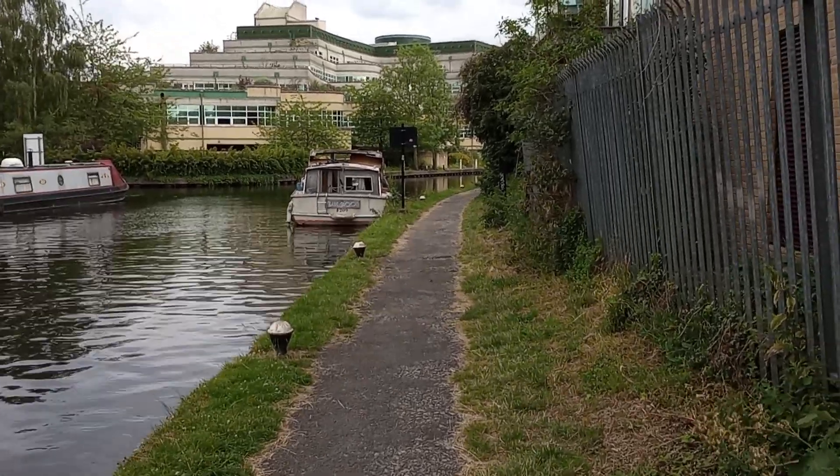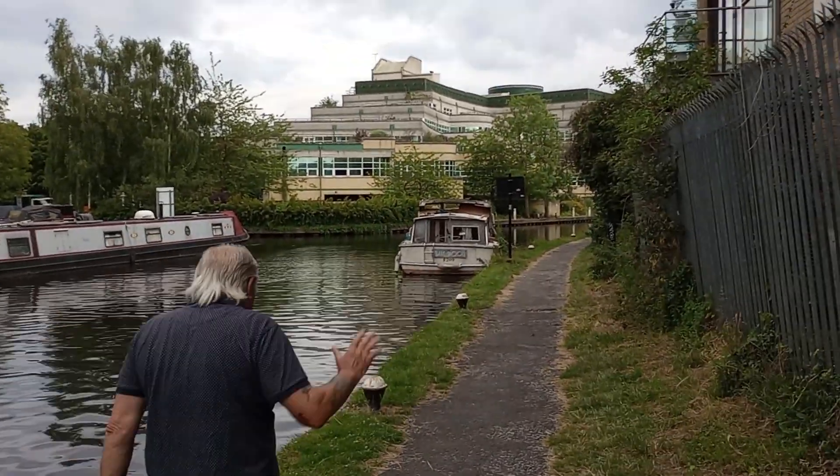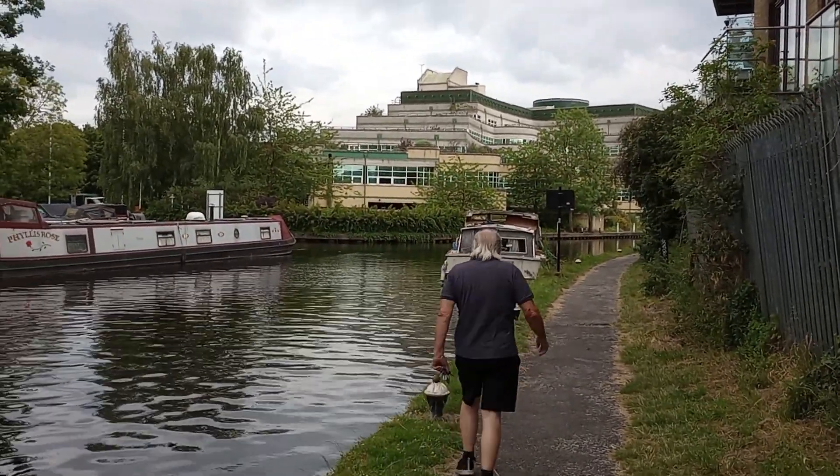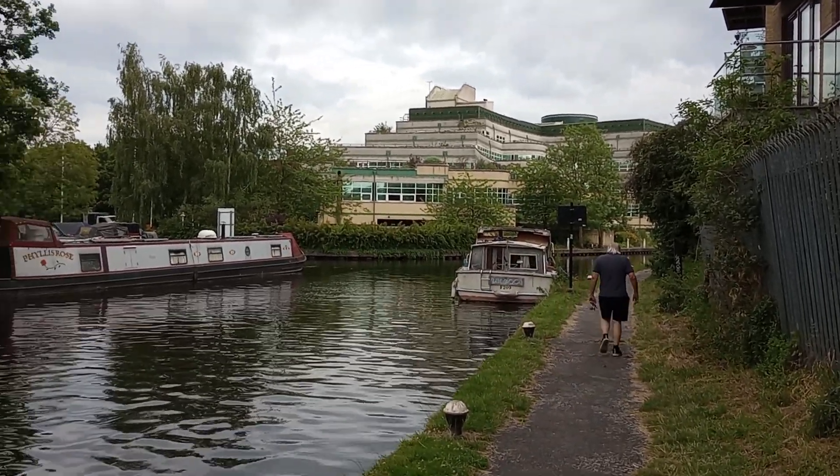Hello everybody. It's alright. It's Peter, it's Saturday the 8th of July. I've just said hello to a chap, and I'm by the canal.